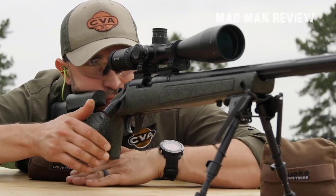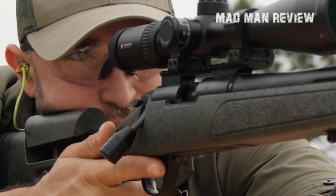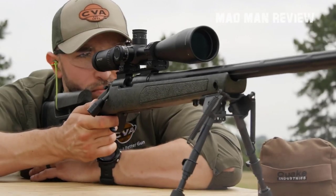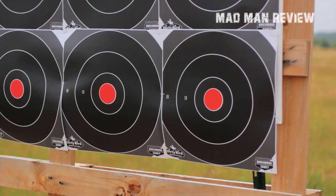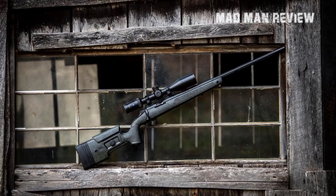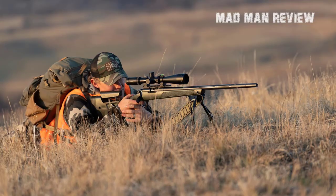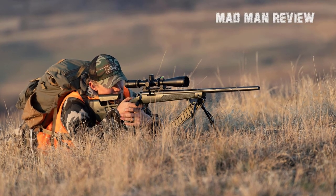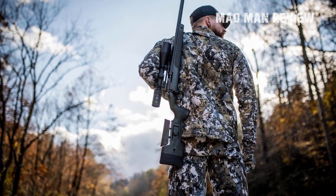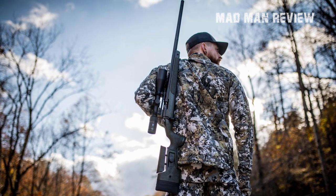Its Bergara steel barrel is treated with 416-grade nitrate and is free-floated to achieve maximum accuracy. Its Veriflame breech plug employs a large rifle primer and is designed to be used with Blackhorn propellants. Its stock features an aluminum chassis which can be used to adjust the length of pull and comb height. The Paramount is not just all looks and speed — it is equally accurate, with its hunting-orientated stock and adjustable comb promising eye-to-optic alignment. The $1,100 price tag seems to be worth it.